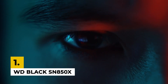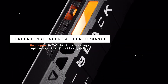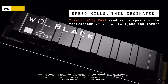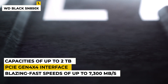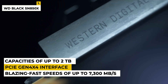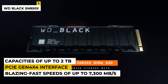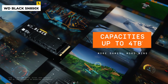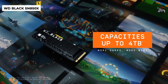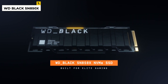First on the list is the WD Black SN850X. This PCIe 4.0 NVMe M.2 internal SSD is a high-performance storage solution that delivers blazing-fast speeds of up to 7,300 MB per second for gaming, data transfers, and intensive workloads. It features a PCIe Gen 4x4 interface and NVMe 1.4 protocol and is available in capacities of up to 2TB. This drive is built with a highly reliable NAND flash memory and an advanced controller, allowing for improved performance and enhanced endurance. It also features a powerful heatsink that helps keep temperatures low and allows for maximum stability.